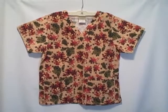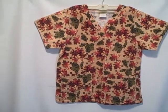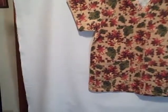Here we have a Tafford scrub top. It's a short sleeve v-neck two-pocket pullover. It's kind of got a fall type pattern.